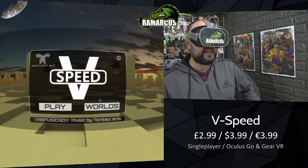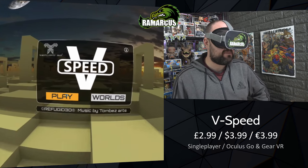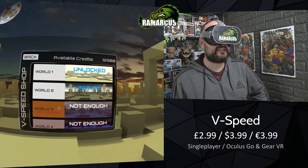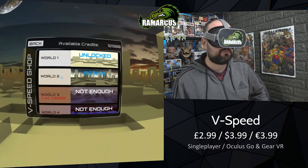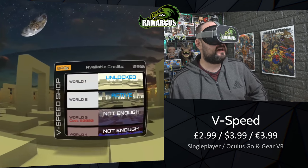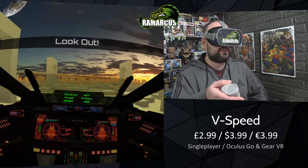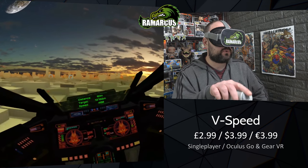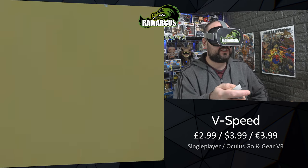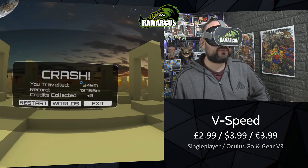Next up we have vSpeed, which is kind of like an endless runner spaceship-type game. You can unlock different worlds by collecting things that float around in the world. Let's jump in and show you what it's about. You basically use your controller to steer left and right, or you can touch the touchpad. If you crash into something, it crashes you and gives you your overall time.